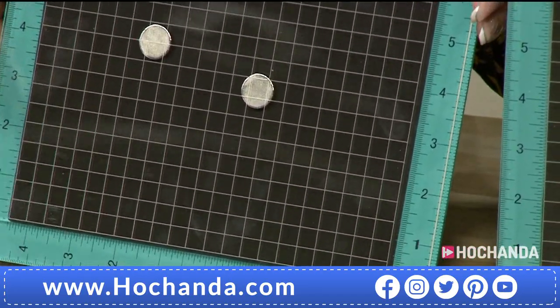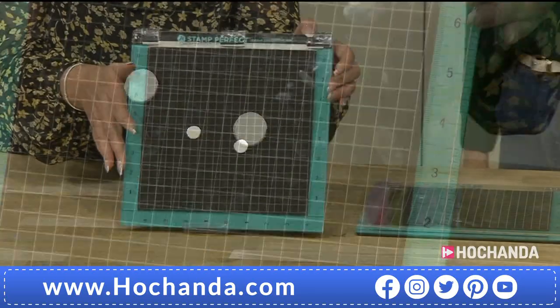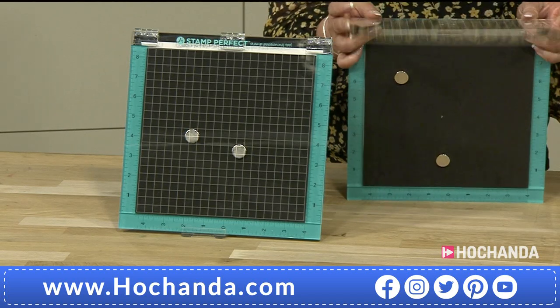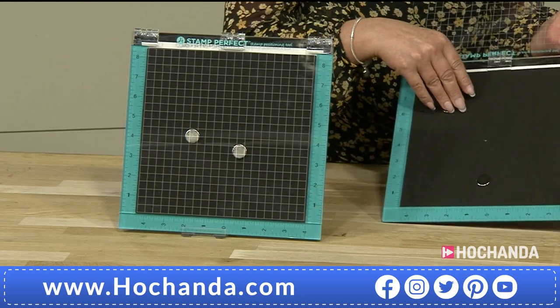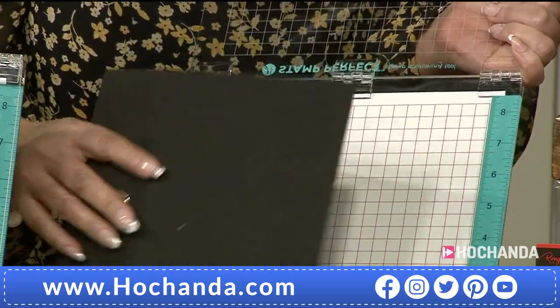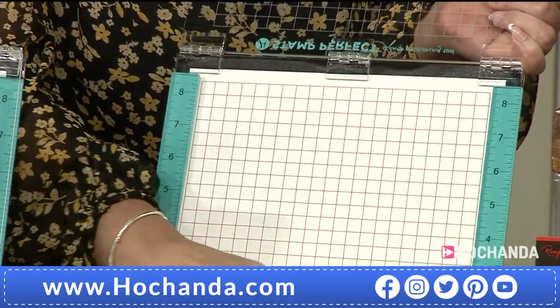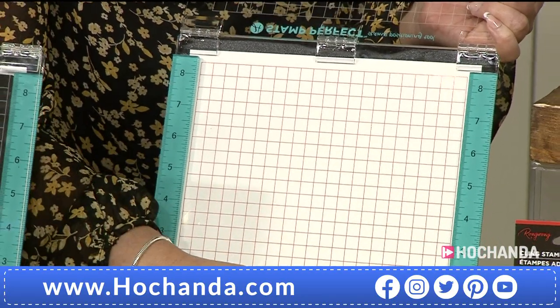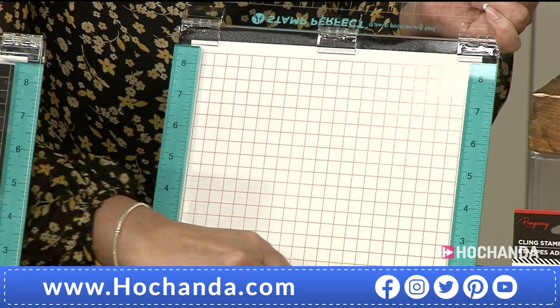You've got the area here where you can use your clear polymer stamps, but you can also use your rubber stamps — grey rubber, red rubber, mounted stamps — all work with it.